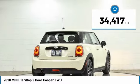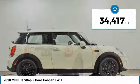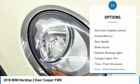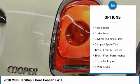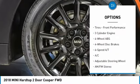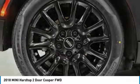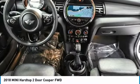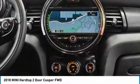This vehicle has less than 35,000 miles. Here are some of this vehicle's great options: tire pressure monitoring system, turbocharged, electronic stability control, heated mirrors, rear spoiler, brake assist, daytime running lights, compact spare tire, tires front all season, tires front performance. Come take a test drive today.